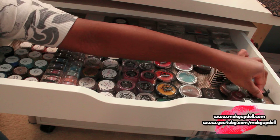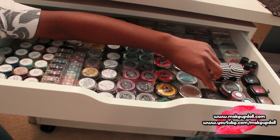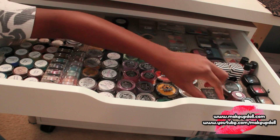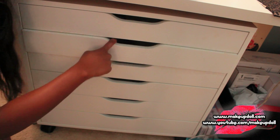I've got Wet n Wild right here — you can't see them but they're down there. I've got a solo NARS eyeshadow. HIP, MAC — most of my MAC is in palettes but this one is not. I've got Ulta. So yeah, let's move on to the next drawer.